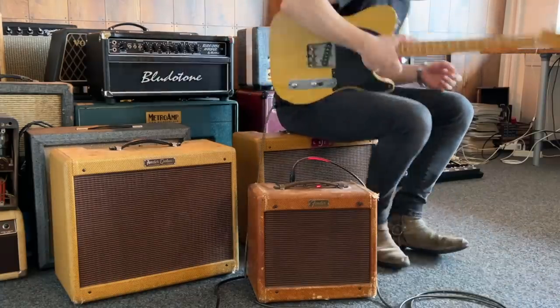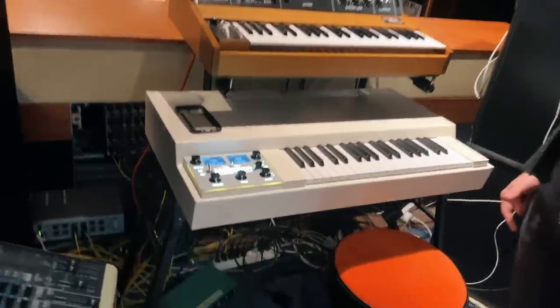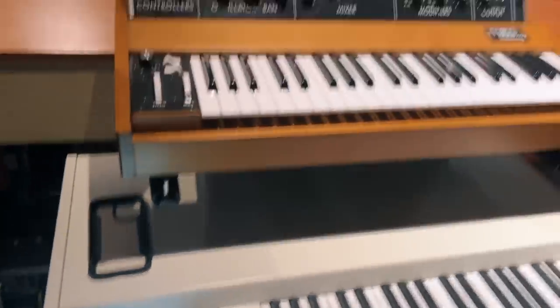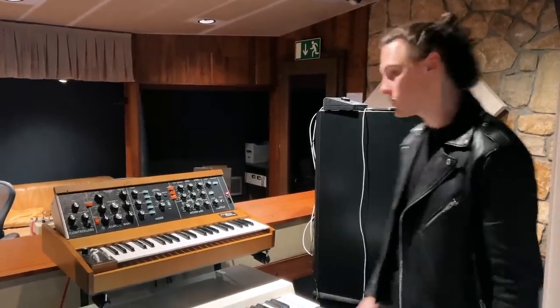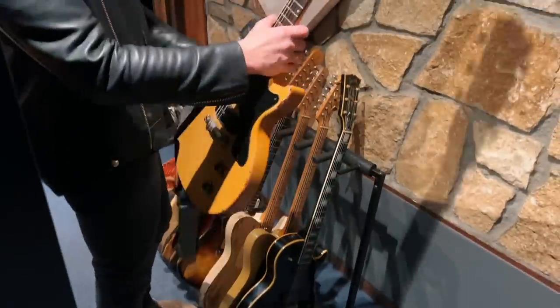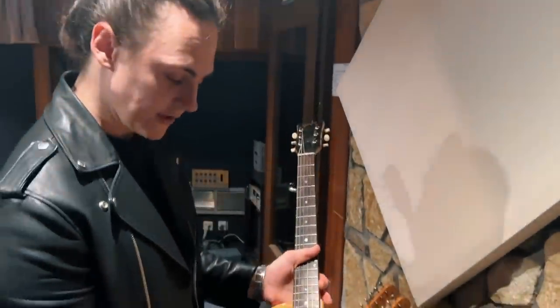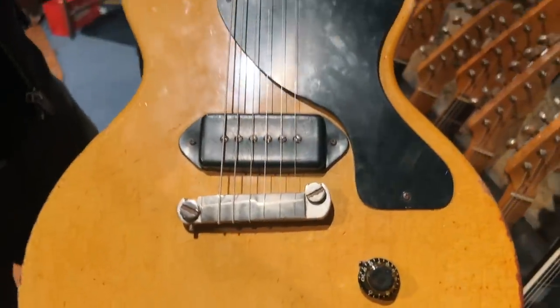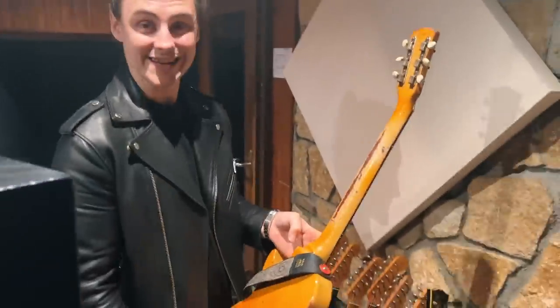Before we get to the guitars, quick stop in synth land — we've got an old Mellotron there, or a new Mellotron I want to say, actually. I don't think they had digital displays when the Beatles were using them. And an old Minimoog synth as well, which apparently is analogue so has to be tuned as such. Moving on to guitars — first among which a guitar that's seen a lot of use over the course of this session so far, incredibly versatile given it's one pickup — it is of course a 1957 Les Paul Jr.